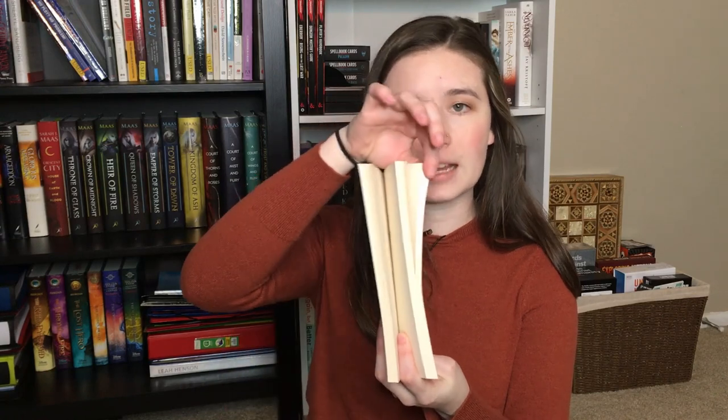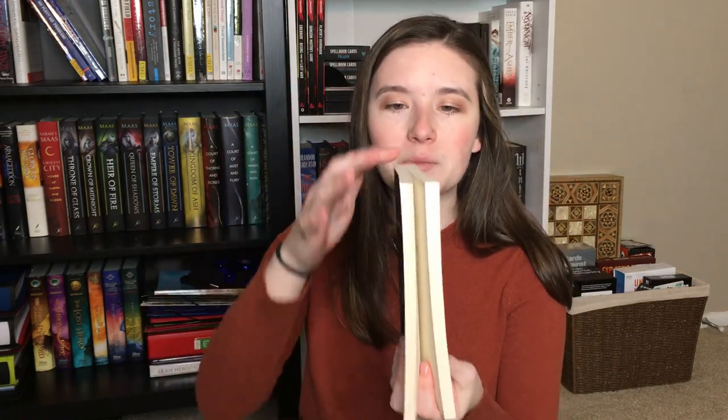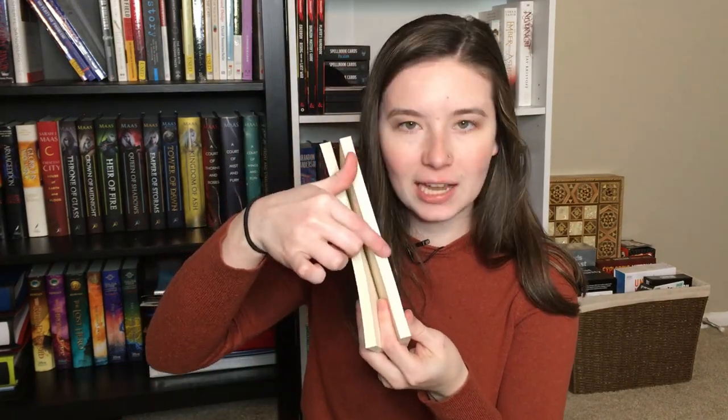The next writing book is one of a similar title: On Writing by Stephen King. This book is part memoir and part craft book. The first part is the memoir, the second part is the craft section, so it's really about 50/50 with maybe slightly more on the craft side of things.